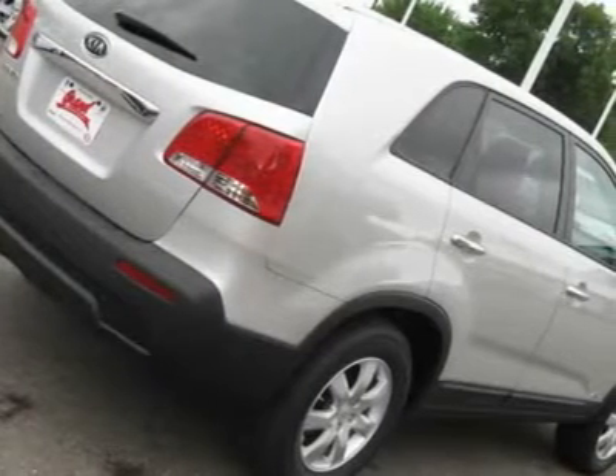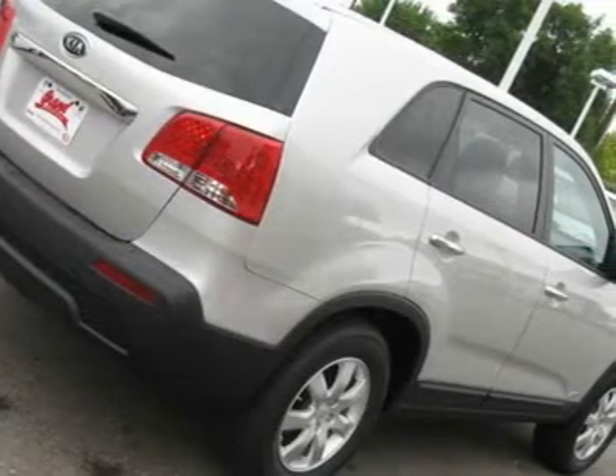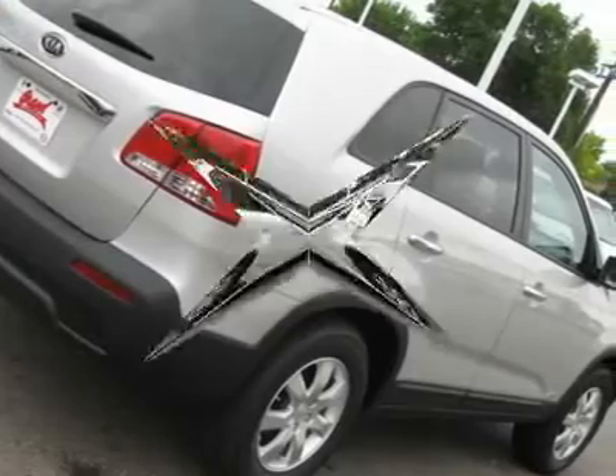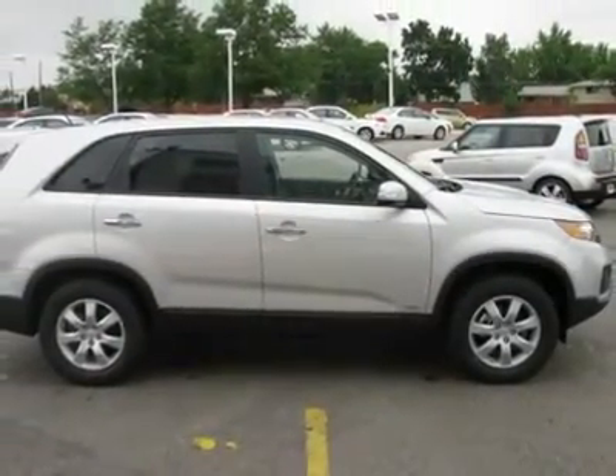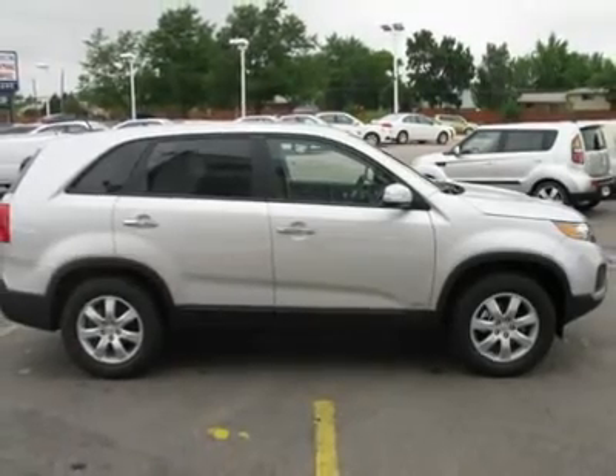Power steering. Four-wheel disc brakes. Aluminum wheels. Front all-season tires. Rear all-season tires. Heated mirrors. Power driver mirror. Power passenger mirror.